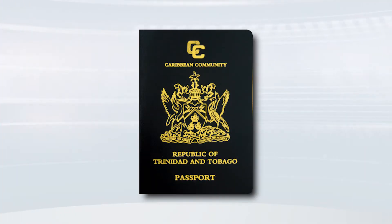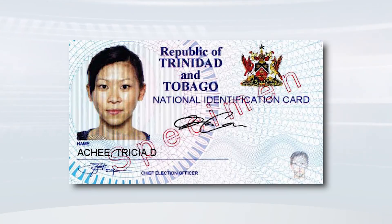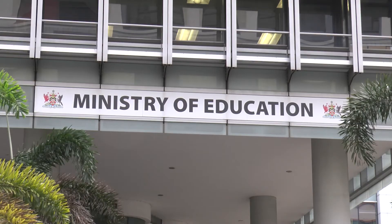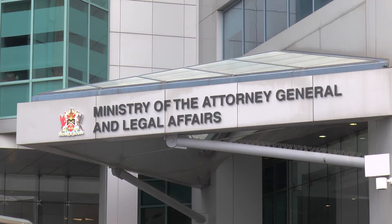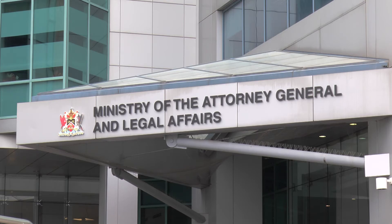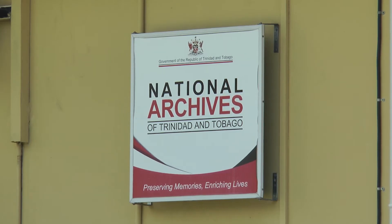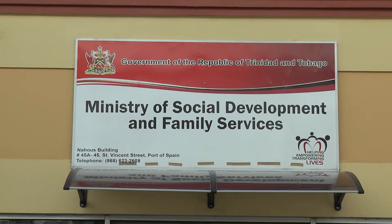The coat of arms is used on all communication material within the government sector as a means of building a consistent identity. Every government agency charged with the privilege of using the nation's coat of arms is responsible for complying with the guidelines for its usage and will be held accountable for any such breaches.